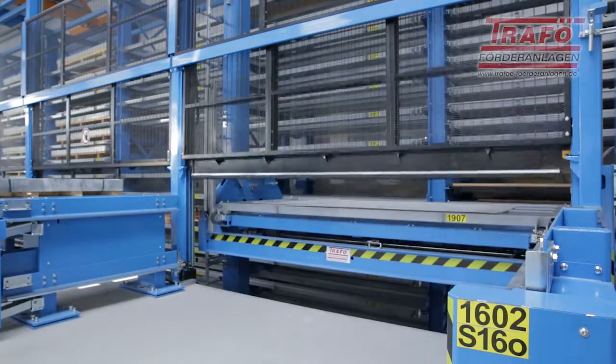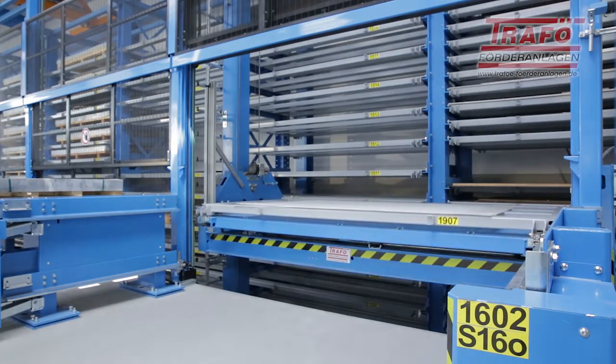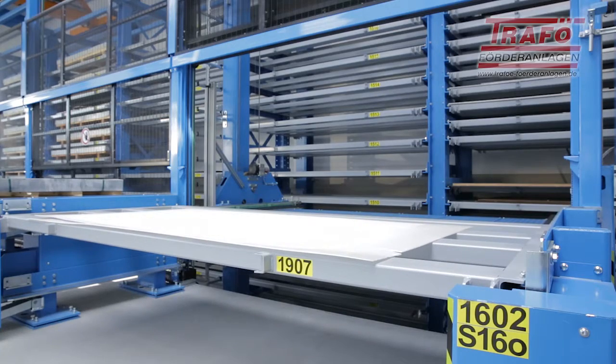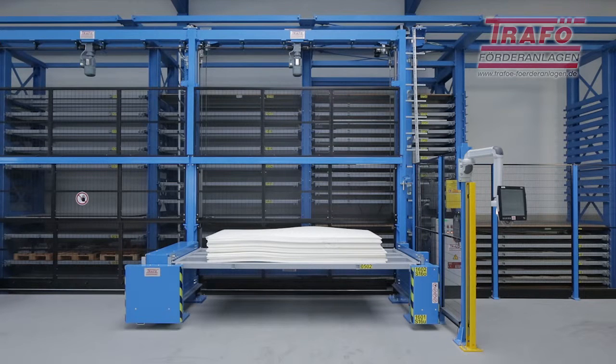A particularly ergonomic concept was realized at each of the four out-storage stations. The system pallet can be provided at the station on two different levels. This guarantees operator-friendly removal of the material at any time, regardless of the height of the load.